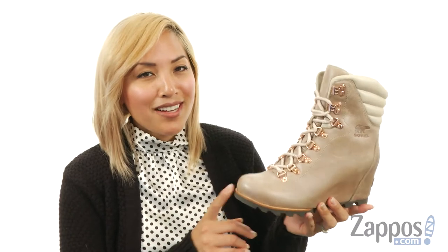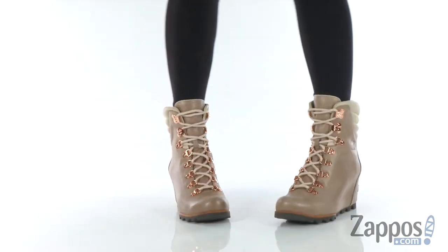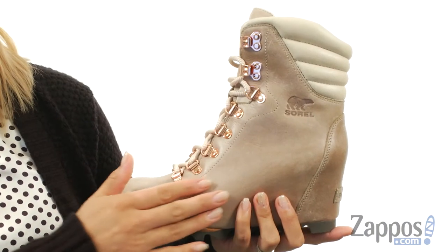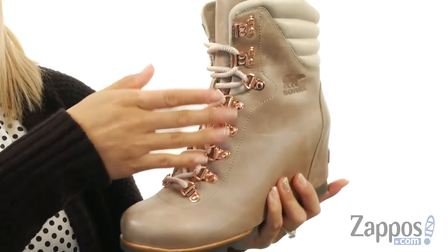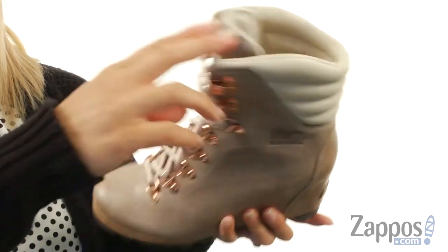Aloha everyone, it's Sheena Lynn here with Zappos.com and you can totally make heads turn in the Conquest Wedge Holiday by Sorel. These boots are made of a waterproof full grain leather and pigskin collar and there's tons of cushioning for a nice comfortable fit. There's a lace-up closure with Z-ring eyelets for a nice adjustable fit and you have the signature embossed logo throughout.